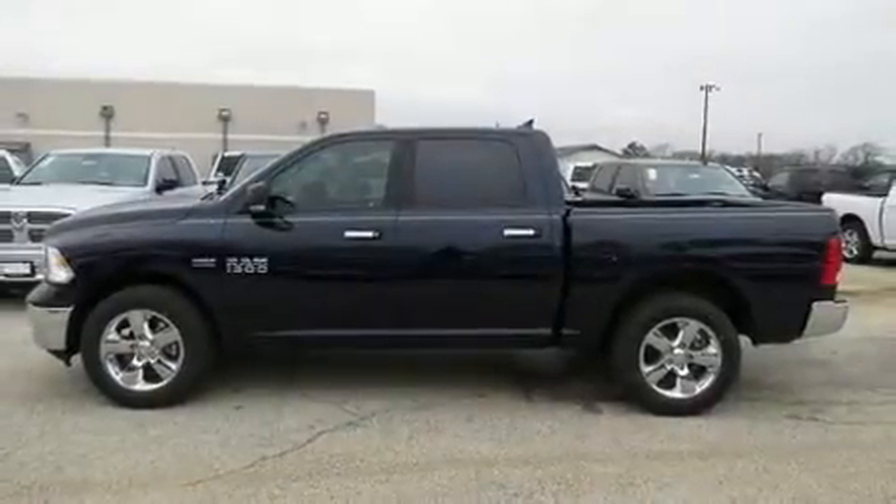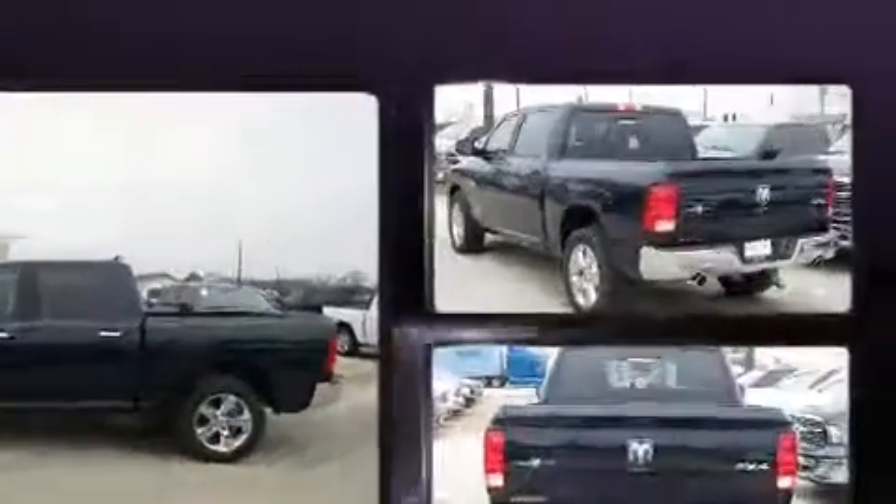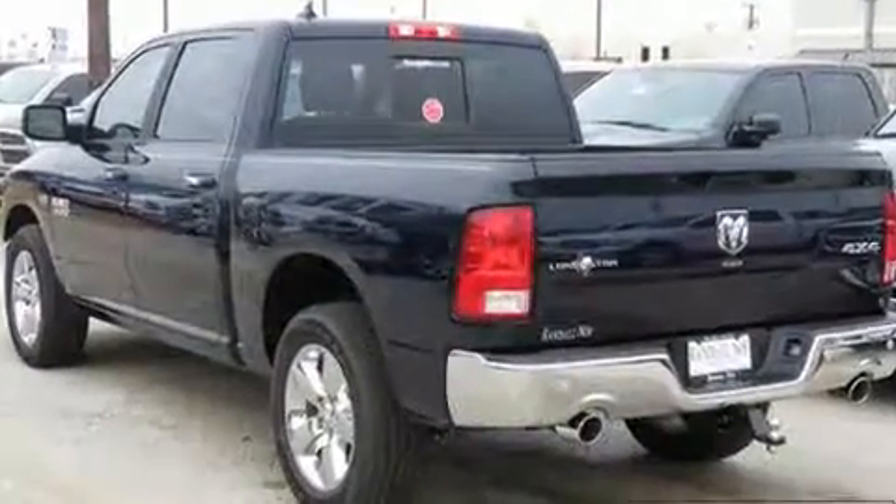You can expect a lot from the 2017 Ram 1500. Under the hood, you'll find an 8-cylinder engine with more than 350 horsepower, providing a smooth and predictable driving experience.